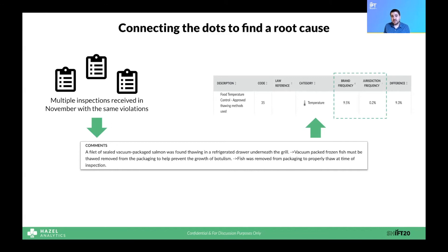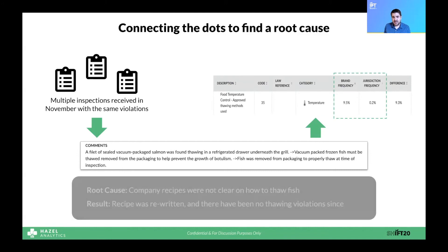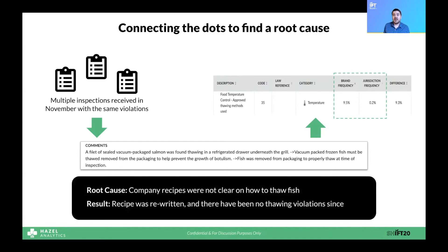As it turns out, these types of violations are almost never cited for most of the restaurants in this jurisdiction, but they're commonly cited for hers. So Anna knows this is an issue she needs to address and not a normal occurrence. This led her to look into the recipes and processes they had for making this particular dish, and she found that how to thaw fish was not actually clearly outlined to her employees. She was able to rewrite those recipes, and since then she has not seen a fish thawing violation.